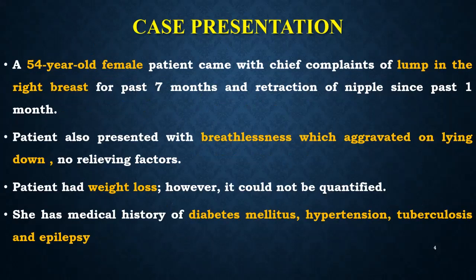I came across a case: a 54-year-old female patient who came with a chief complaint of lump in the right breast for the past 7 months and retraction of nipples since the past 1 month. The patient also presented with breathlessness which aggravated on lying down. She had a history of weight loss and a positive history of diabetes mellitus, hypertension, tuberculosis, and epilepsy.